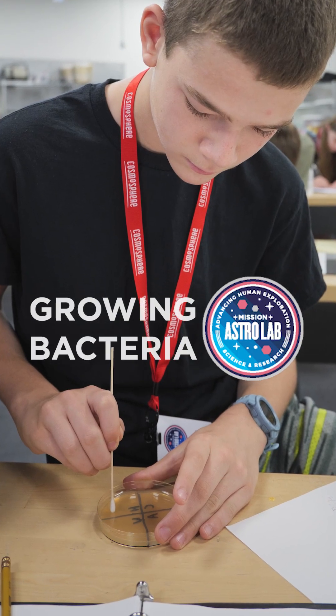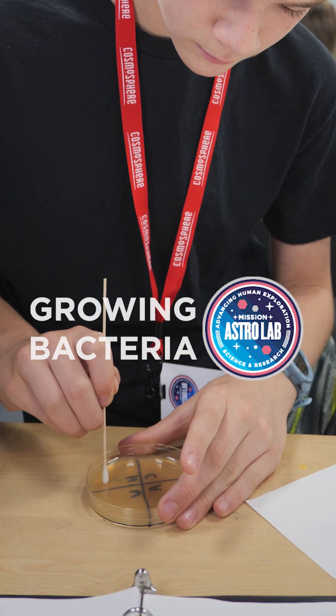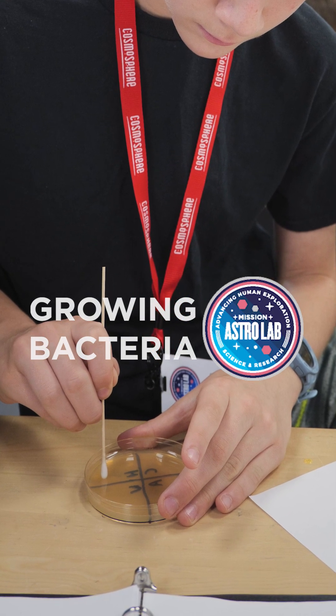Our camp for 9th and 10th graders is called Astrolab. In that camp, students have a mission to the International Space Station — simulated of course — and one of the things they get to do is experiment with bacteria, grow cultures, and do tests on these bacteria. So let's talk to Joanna about that.